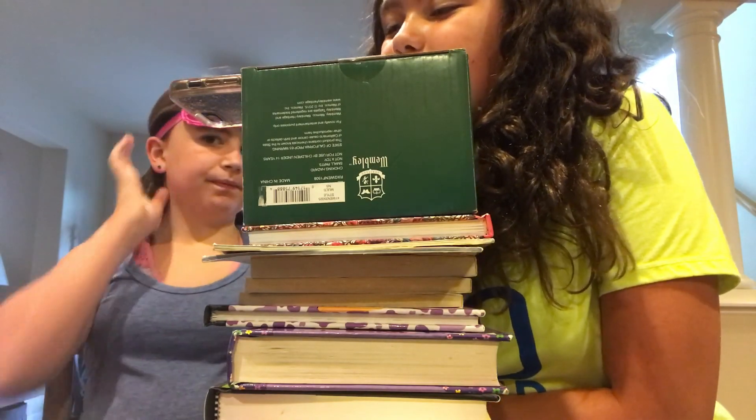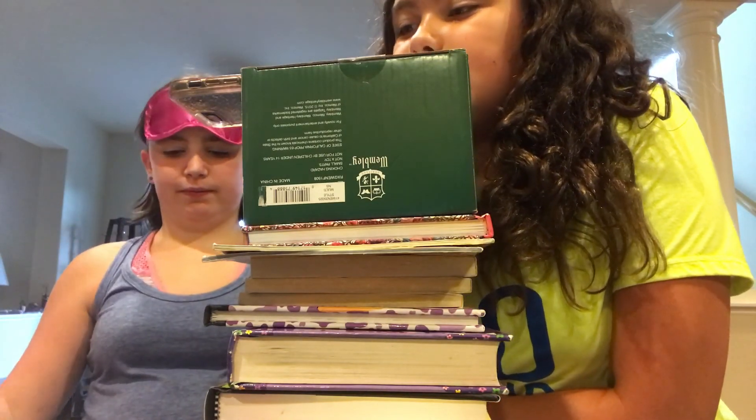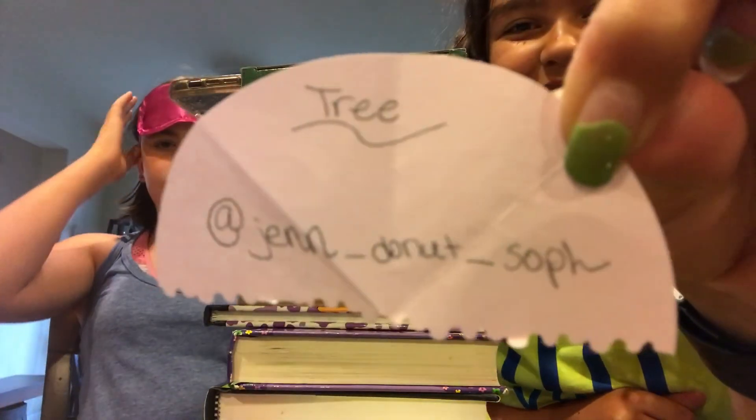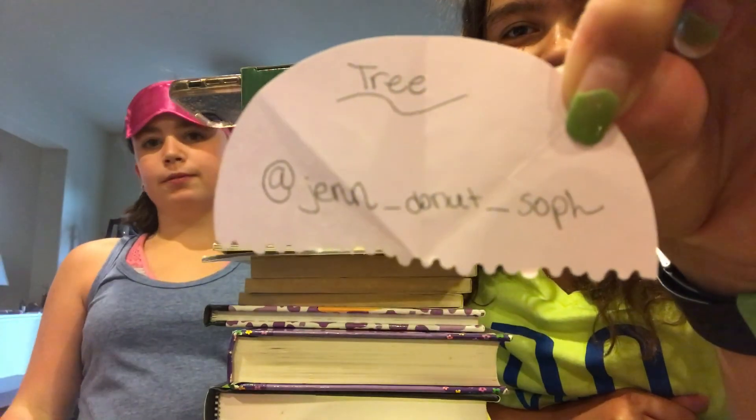So I might guess that this is a tree. Linnea: 'Yes!' The host got it right — everyone, it was a tree, so she gets a point!